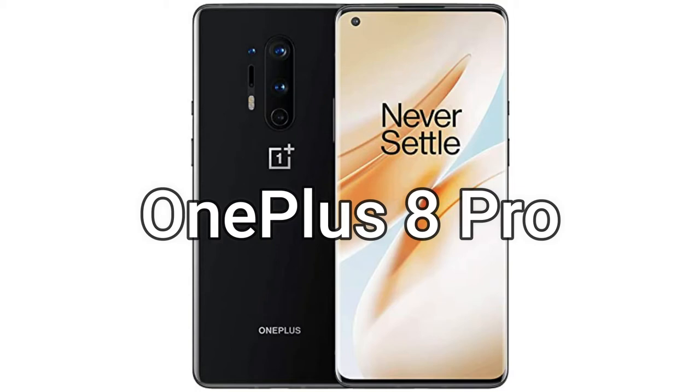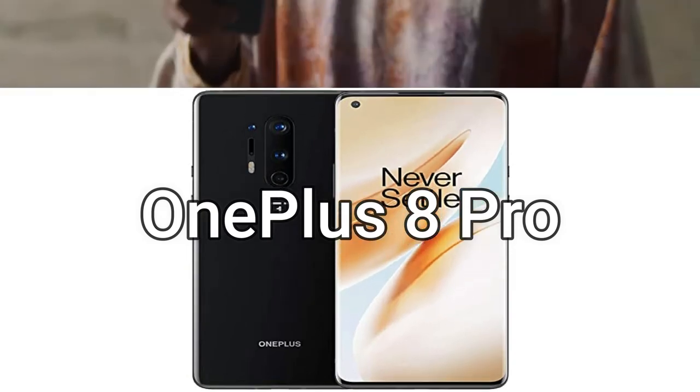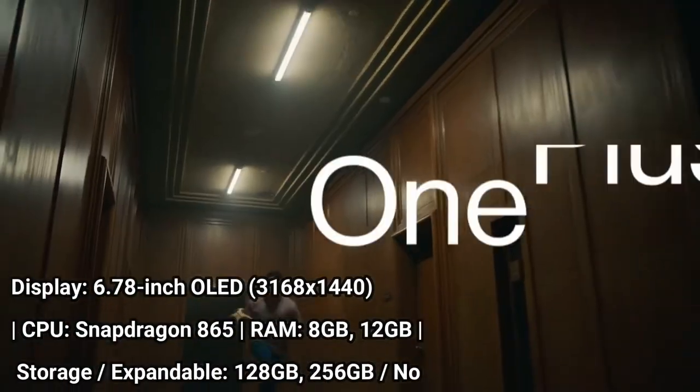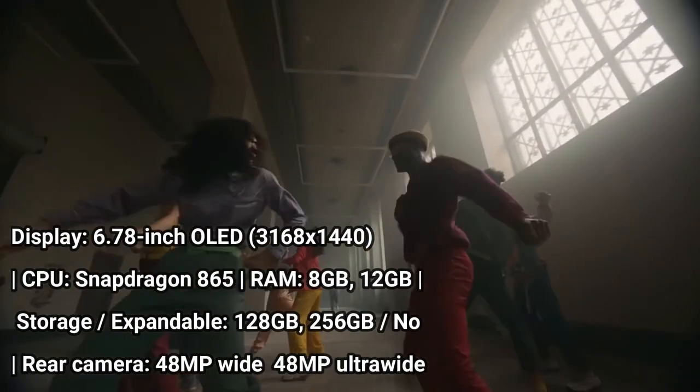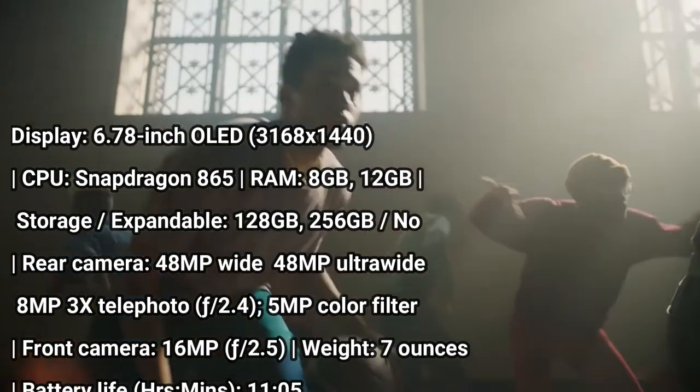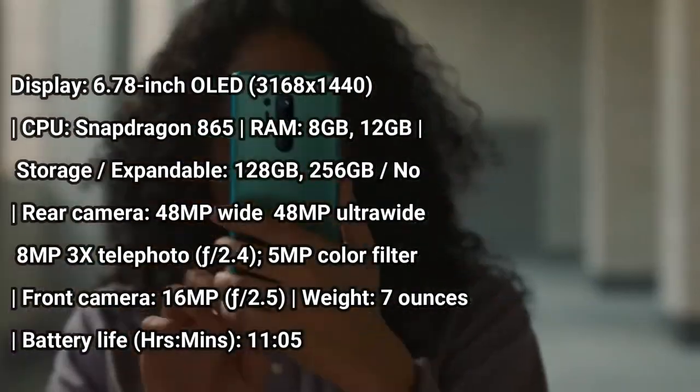The OnePlus 8 Pro is one of the best phones because it packs so many features into a phone that costs less than premium flagships. You get performance that can match any leading phone, in a gorgeous display with a fast 120Hz refresh rate for ridiculously smooth scrolling.